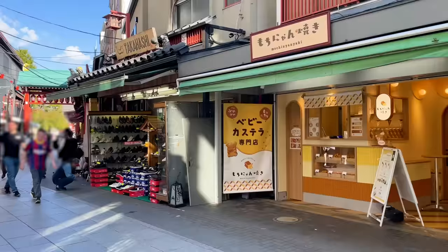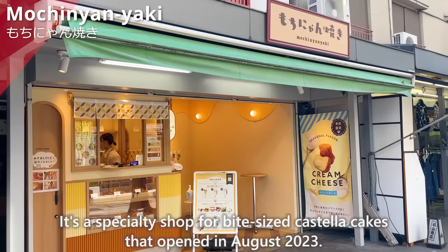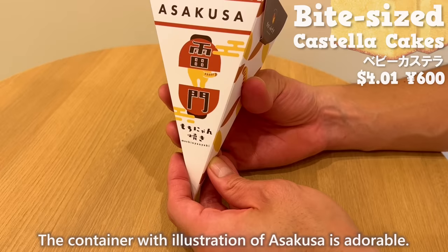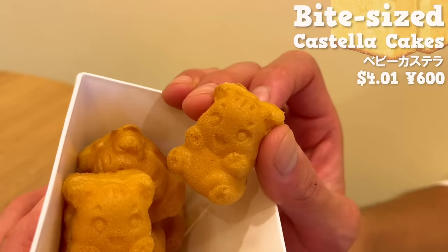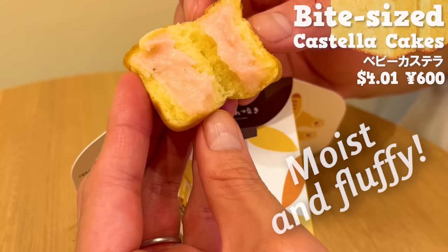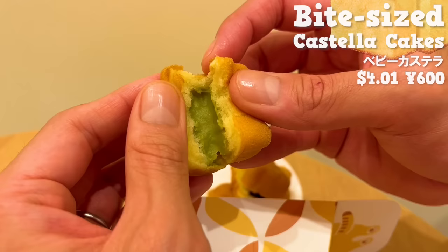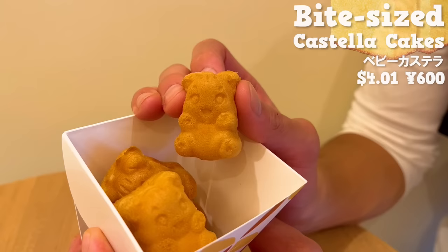Next, we'll introduce Mochinyan Yaki. It's a specialty shop for bite-sized castella cakes that opened in August 2023. You can freely choose and customize from six different flavors. The container with an illustration of Asakusa is adorable. The castella cakes are shaped like cats. They have a natural sweetness from eggs and milk — moist and fluffy. The strawberry cream has a subtle tartness, the custard cream has the aroma of vanilla beans, the chocolate cream is rich and melts in your mouth, and the matcha cream is sweet. There is also a limited-time cream cheese flavor. It's cute and the taste is authentic.